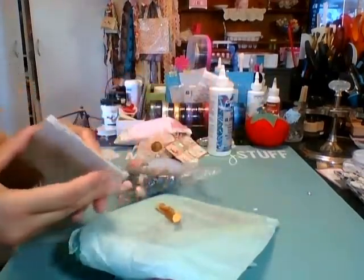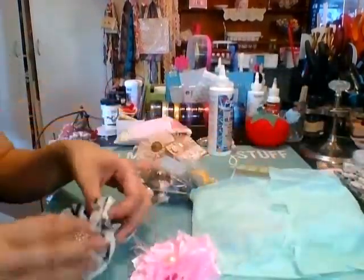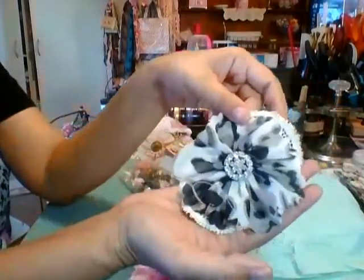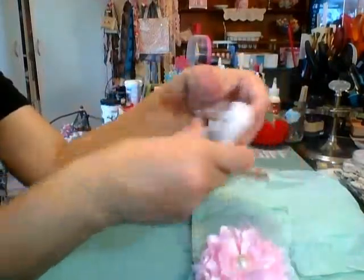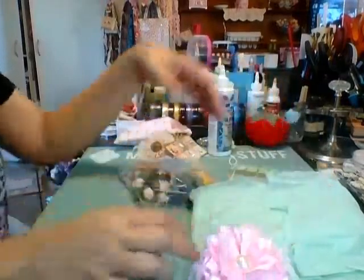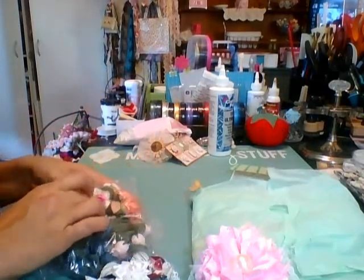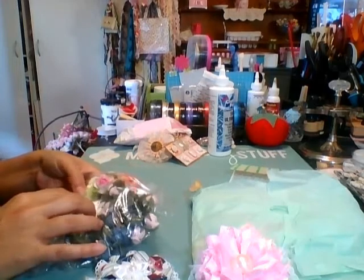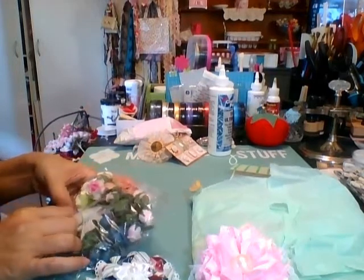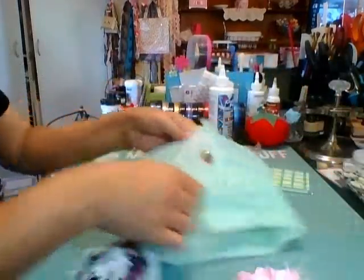So this is from Bev. Thank you, Bev. Look how beautiful her flowers are, too. So pretty. I need to make a few more flowers for me — I have like four swaps that need to go out, so I'm a little bit behind. And then she sent me some flowers and a sweet note. She is the sweetest lady.